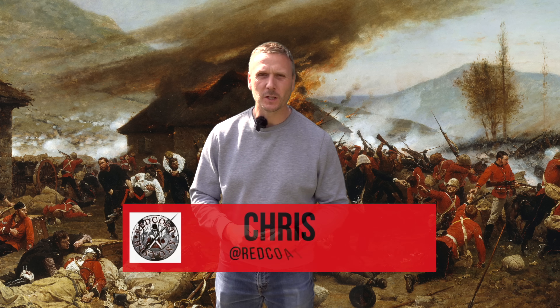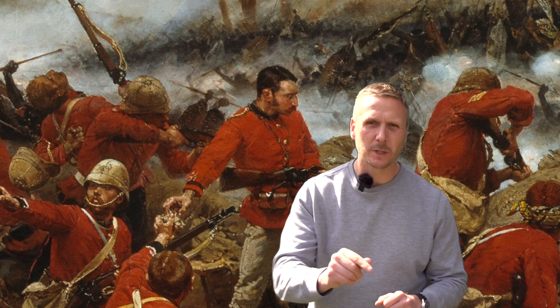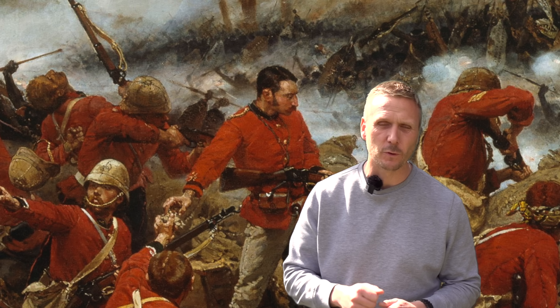In today's video, I'm joined by Brad Manera. He's the curator of the Anzac Memorial in Sydney, and he's a real expert on the painting. Stay tuned till the end of the video to find out how this painting ended up in Australia, and also a bit more information about the artist himself, Alphonse de Neuville.